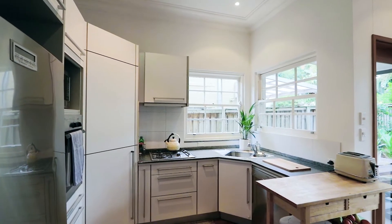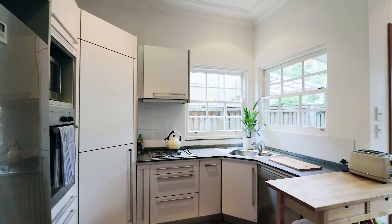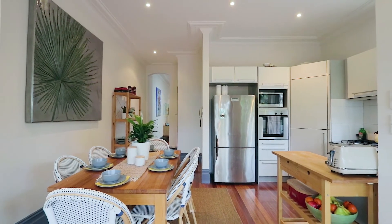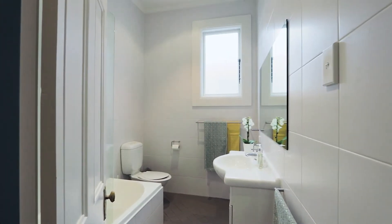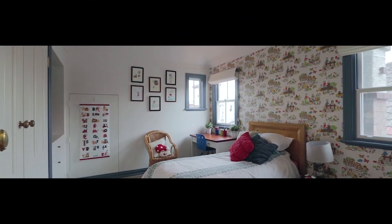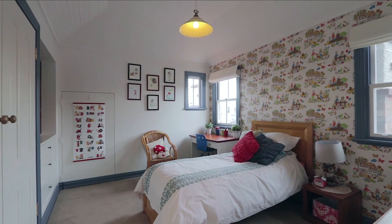A quality granite kitchen with stainless steel gas cooktop and appliances is well located for entertaining. Two smartly finished bathrooms are ideal for family living. Four oversized bedrooms across two levels all have built-ins.